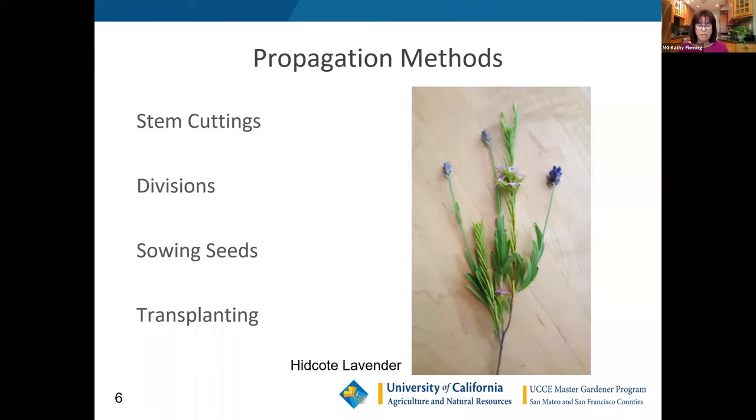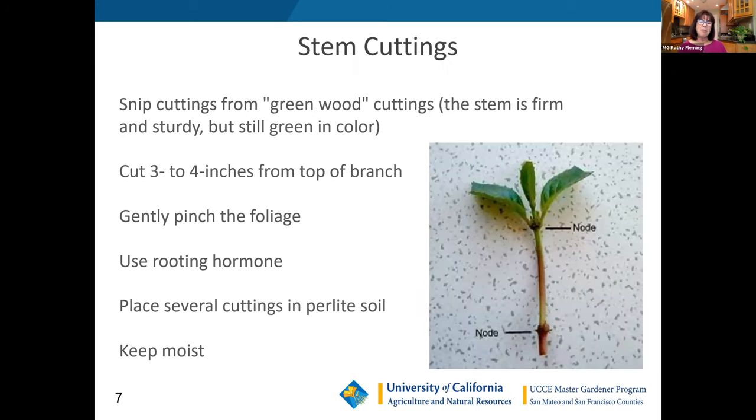Next we're going to talk about propagating. These are some little lavenders I use in my garden — my culinary lavender, which I pick, save in jars, and dry. Propagating is an inexpensive and easy way to get new plants from the plants you have, to share with friends. We'll have Cindy start with stem cuttings and show us how to do a stem cutting and some details associated with that.